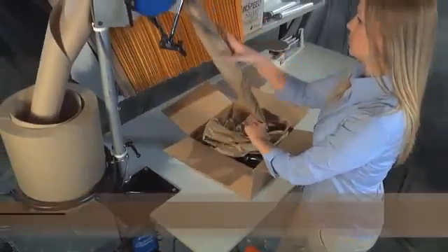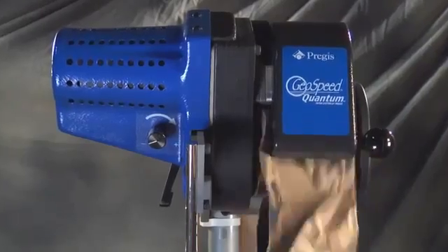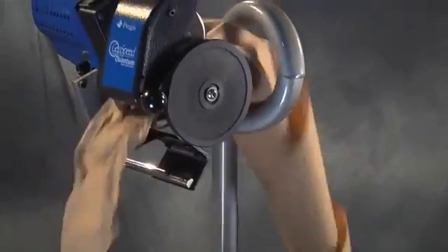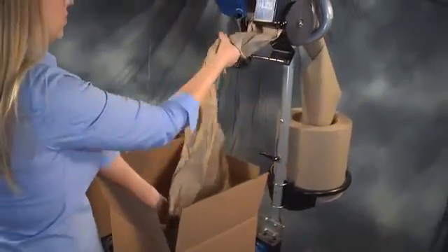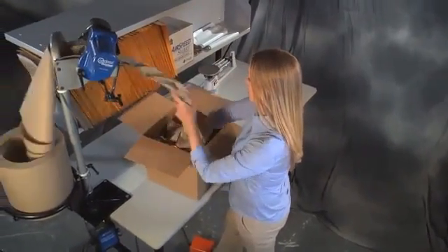For even tighter spaces, a table mount option is available. In other words, Quantum is a great fit for high, medium, or low volume operations. With the kind of versatility that can be used directly next to a conveyor, or in a decentralized pack station.